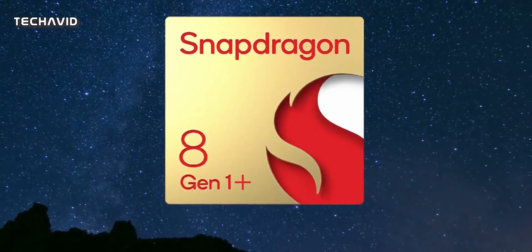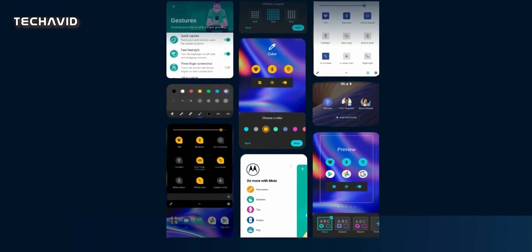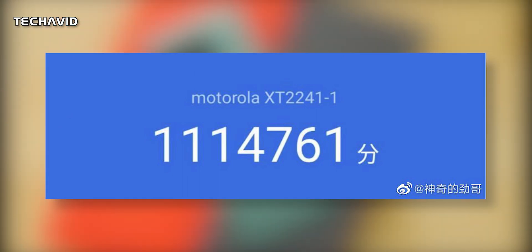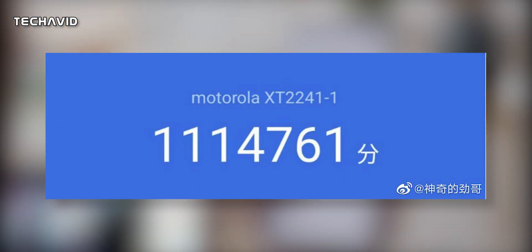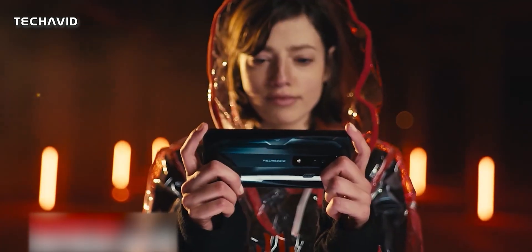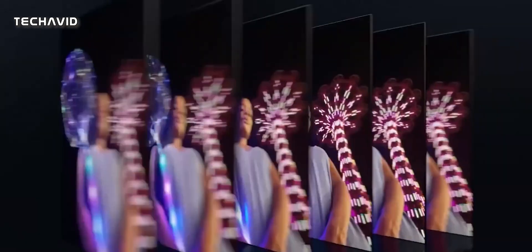Moving on to performance, it will come with the Snapdragon 8 Plus Gen 1 chip, with Antutu scores published by Lenovo China's General Manager showing it even surpasses the Xiaomi 12S Pro. Personally, I don't believe in Antutu scores, at least the ones shared by companies. We've come across many instances where scores are inflated by different means, and these scores come under perfect conditions, which is not the case when you perform the benchmark. In any case, it's a powerful phone.